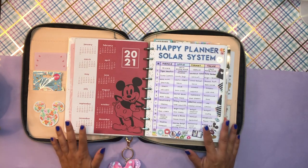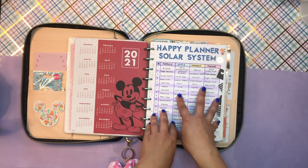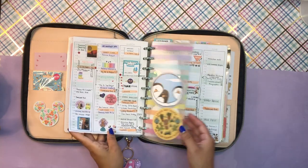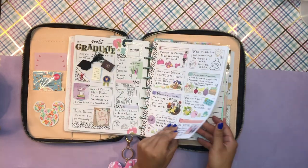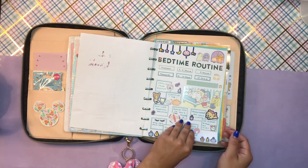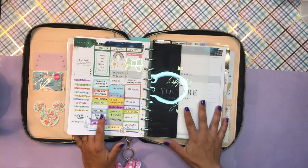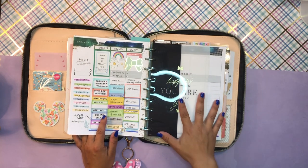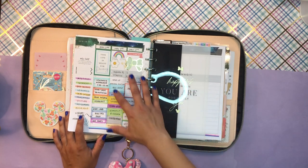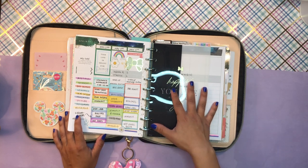I technically have three planners hybridized into this one work planner, but I'm thinking of changing it up. So I just have like my calendar, some New Year's resolutions, a folder, a sticky note dashboard, some routines, and my whiteboard dashboard. The first planner I have in here is an hourly planner, but I use this whenever I feel like I need a bit more of a structured agenda, and I don't pay attention to the dates.